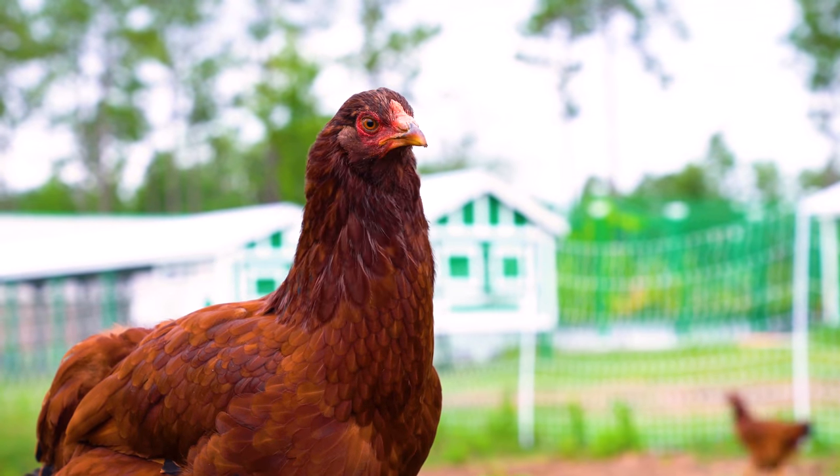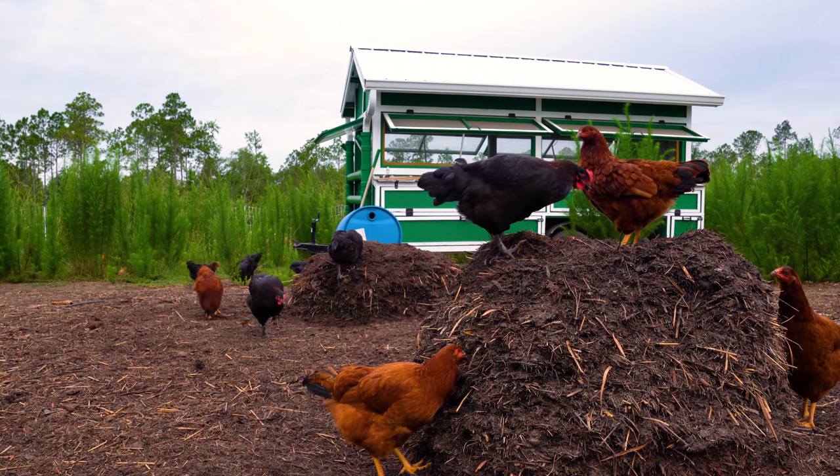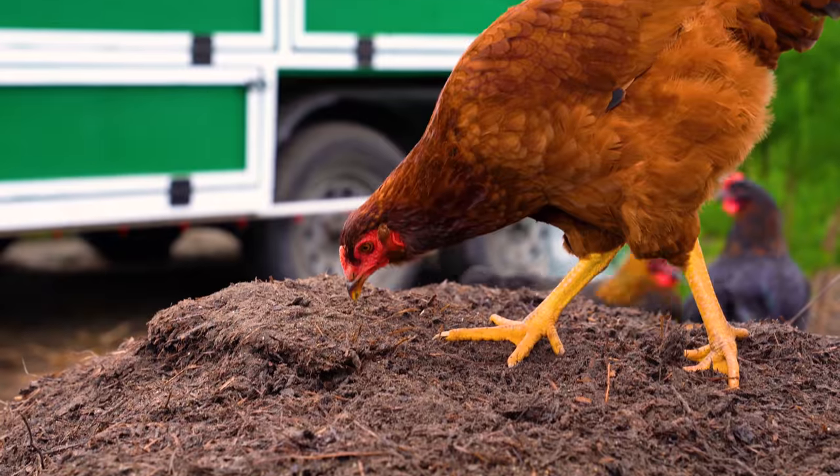Pair your Chick Mansion with an electric fencing kit to let your free-range birds peck, scratch, and fertilize wherever you'd like. Perfect for rotational cell grazing and other regenerative farming practices.